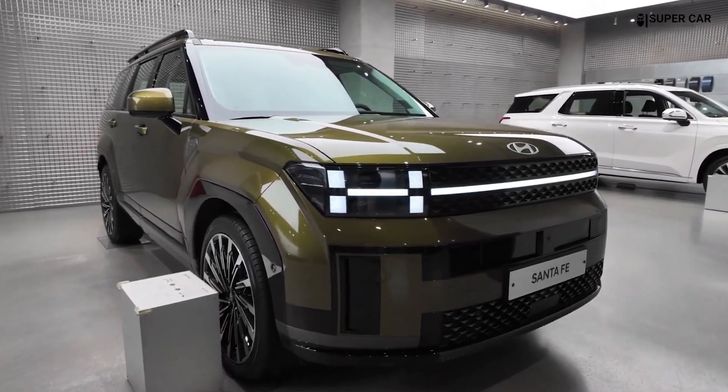Standard dual-zone automatic climate control ensures comfort for front passengers, with the option of multi-zone climate control on higher trims. The ventilation system is robust, with rear seat passengers also benefiting from strategically placed air vents in the rear.